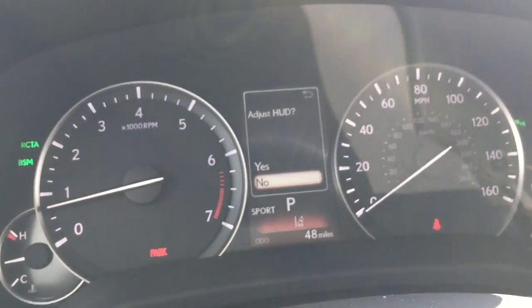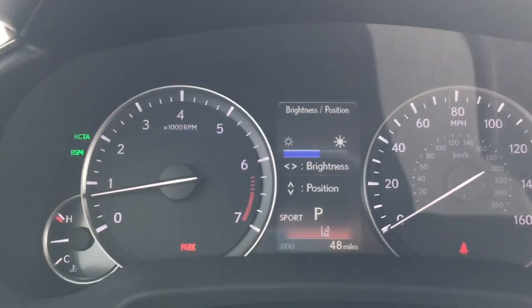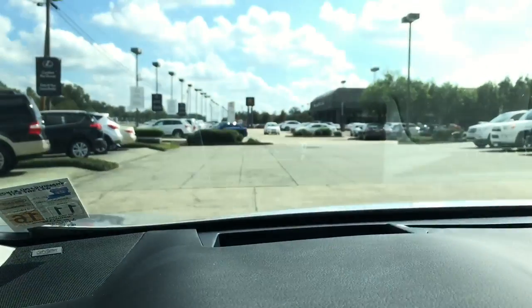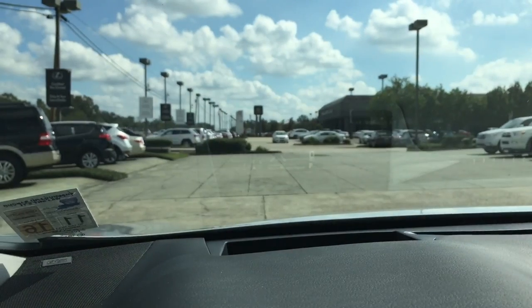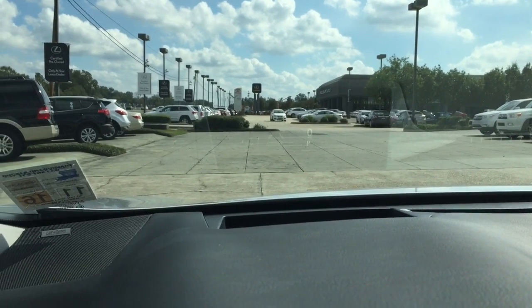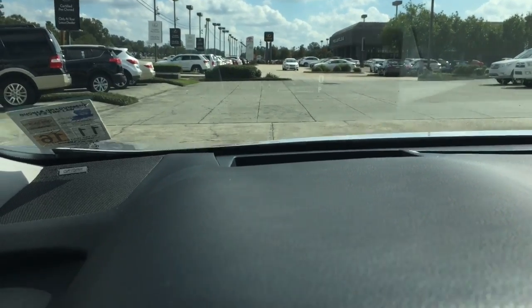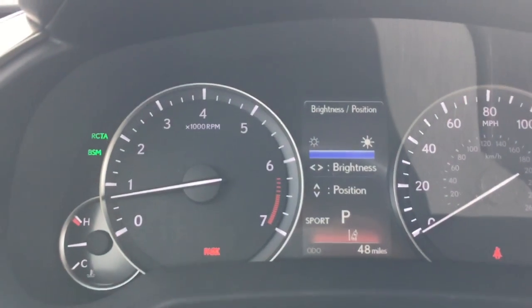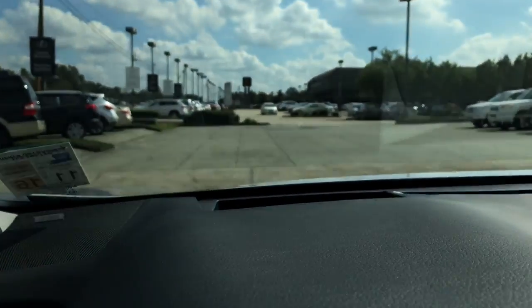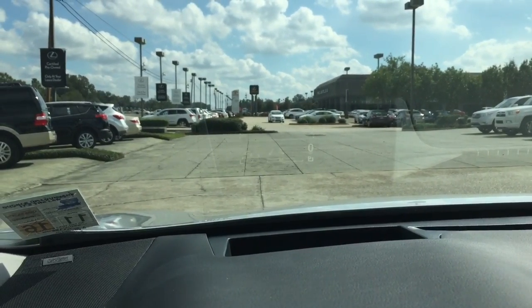Let's show you how the heads-up display works. As soon as you press the heads-up display unit button, it will ask if you want to adjust it. In there you can adjust the brightness of the LED light — decrease or increase it — and you can also position the light where you want it to be, moving it up or down. You can actually see the light move up or down. Very cool.